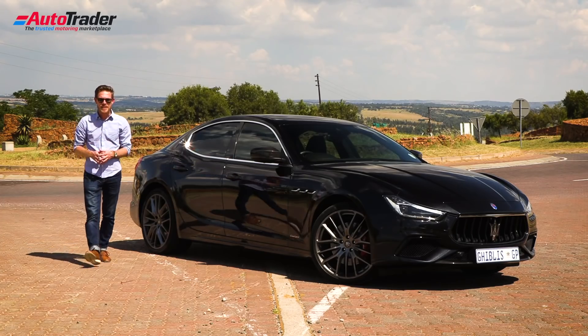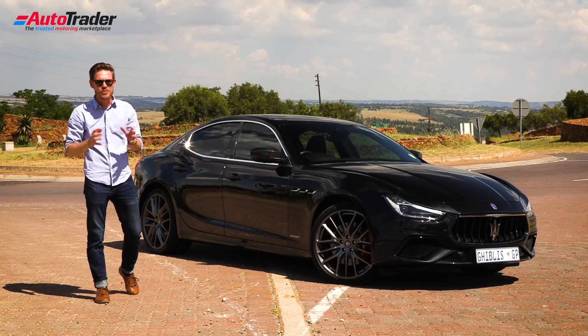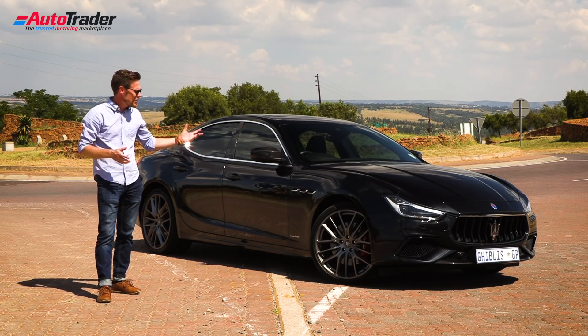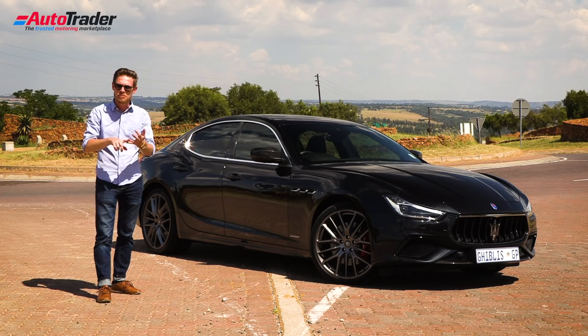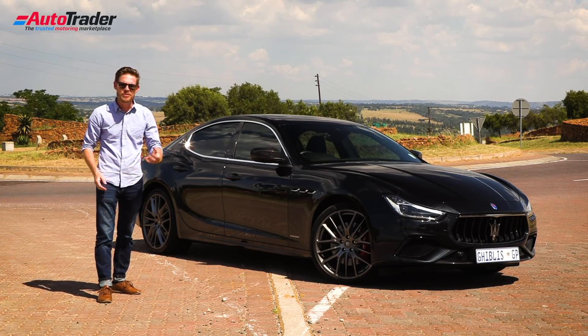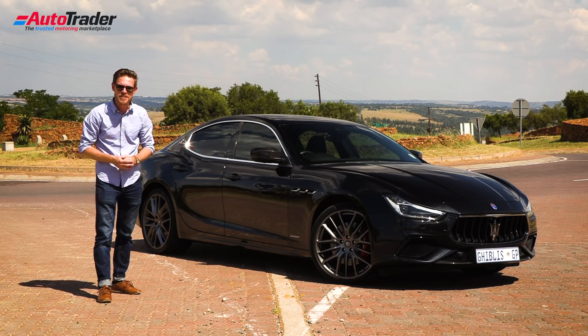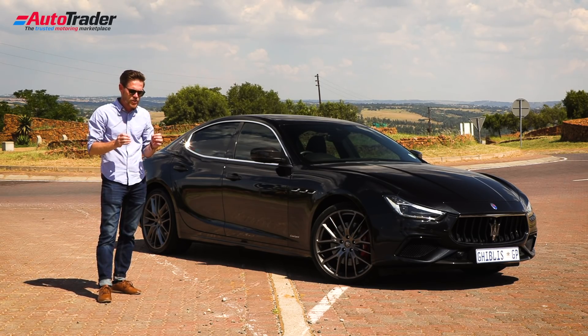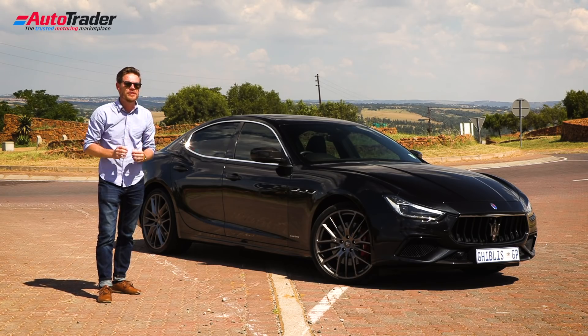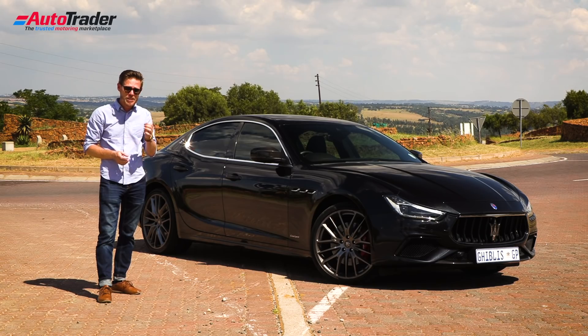It's safe to say that I'm quite taken with the Ghibli S. It's a worthy alternative to those German executive sedans, and there's a Ghibli out there for everybody — Ghibli, Ghibli S, or Ghibli Diesel. You can choose the Grand Lusso for something luxurious, or the Grand Sport for a little bit of spice and pizzazz. It really is the choice for the driver looking for something a little bit different, a little bit special, a little more exotic.